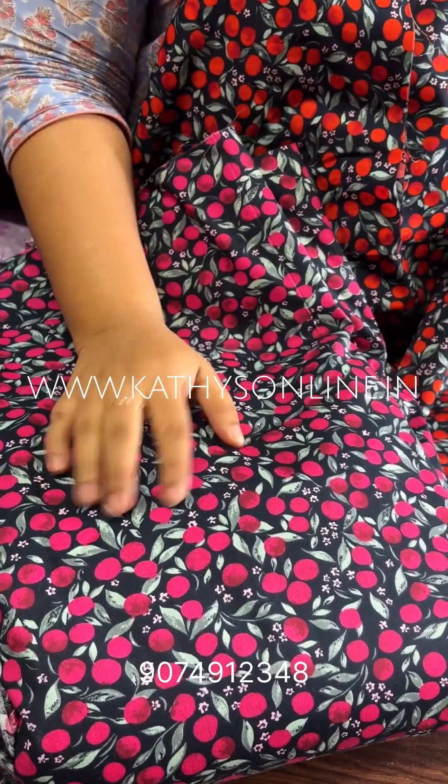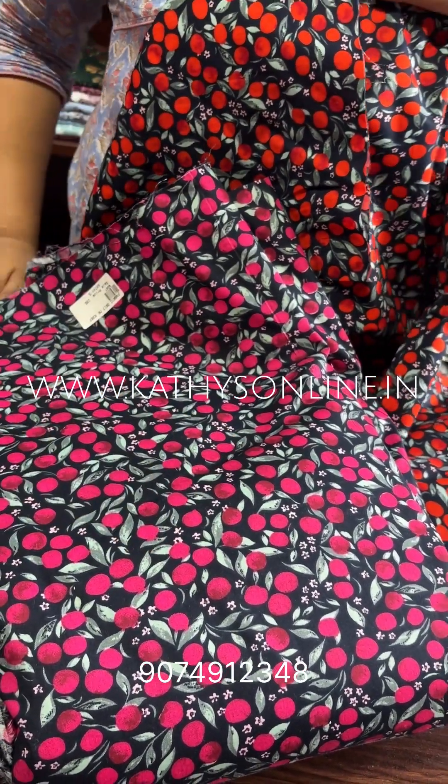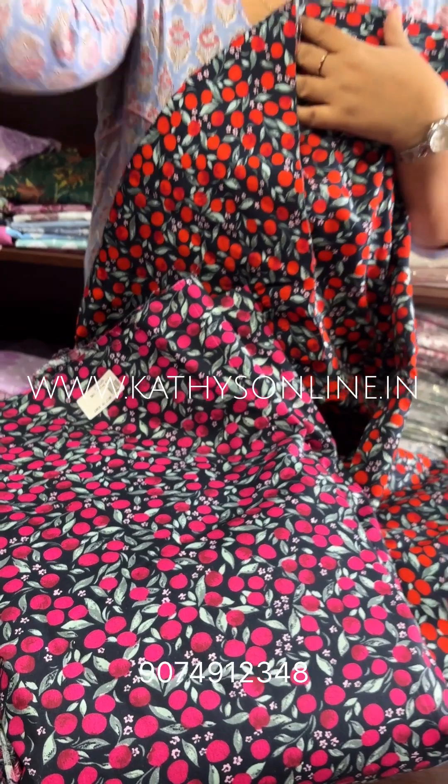This is a magenta and green combination. This is a red. 195 per meter. This is blue.